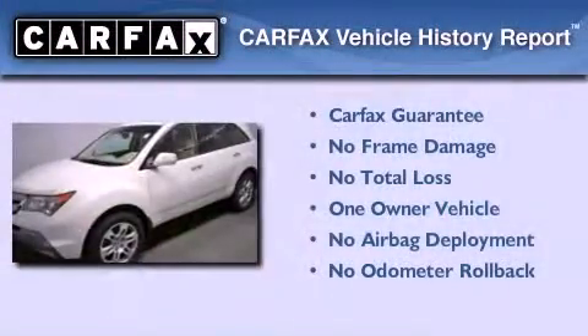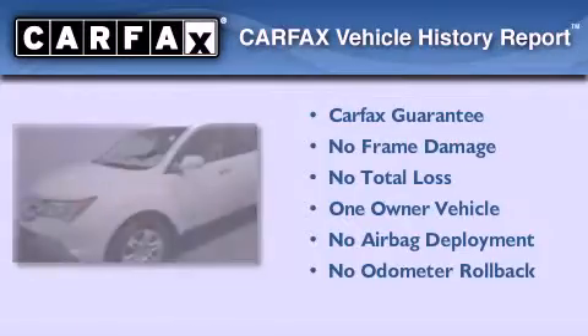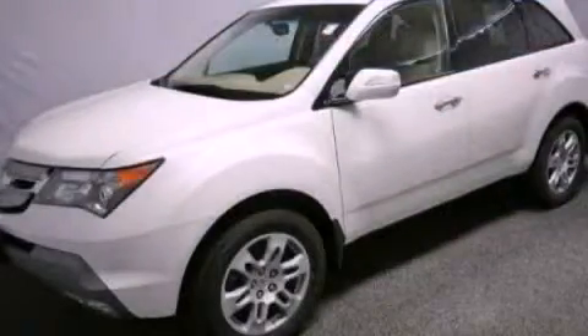This vehicle has fewer than 36,000 miles on the odometer. This Acura has had only one owner, and it qualifies for the Carfax buyback guarantee. Contact us today to arrange your test drive.